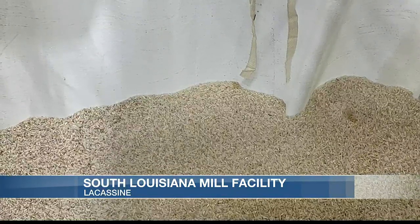In Lacassine, Devin DiStefano, 7 News. Todd says the facility will begin shipping out rice to buyers sometime next week.